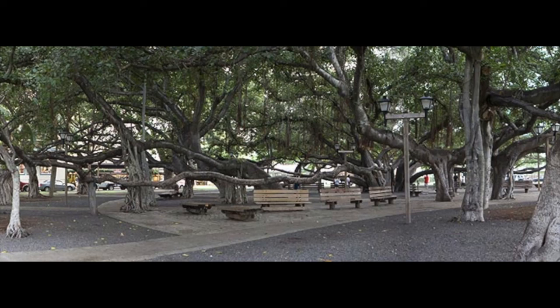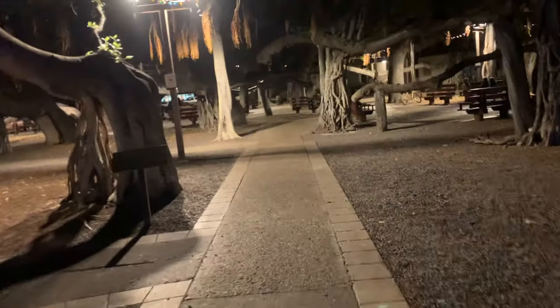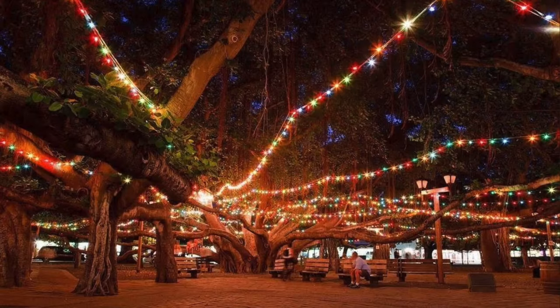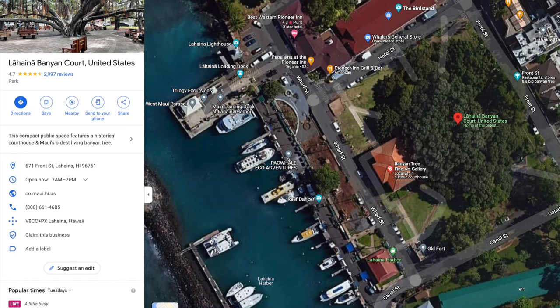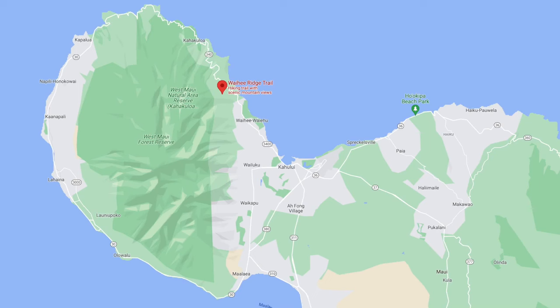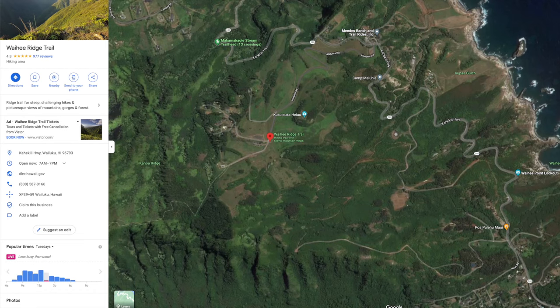In Lahaina, there's one of the biggest trees you'll ever see. I don't know that it's worth going there just for that, but if you're in the Lahaina area, definitely check it out. At night they turn on some lights. On my most recent trip, I went for a drive to an area I had never been to and came upon the Waihe Ridge Trail, so I decided to go for a walk.